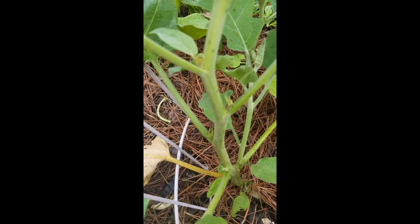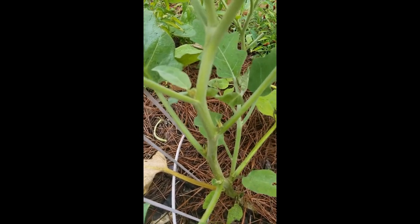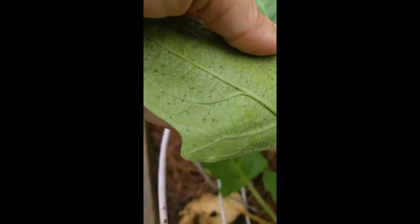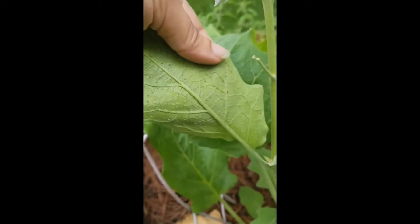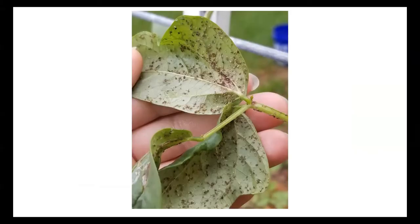If you see ants going up and down your plant stems like this, just a bunch of them and it seems like they have a mission, you likely have aphids or some other sucking insect that's sucking the juice out of your plants on the bottom of your leaves, just like these.